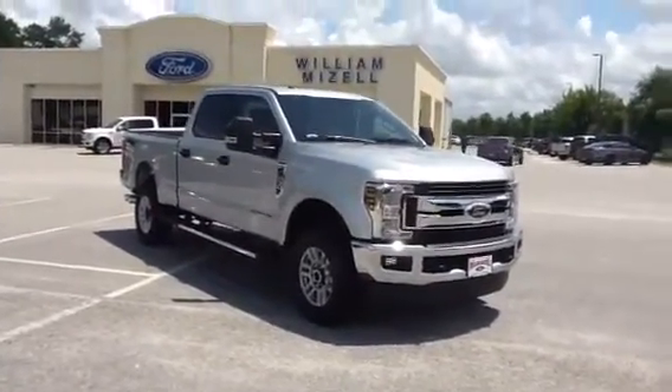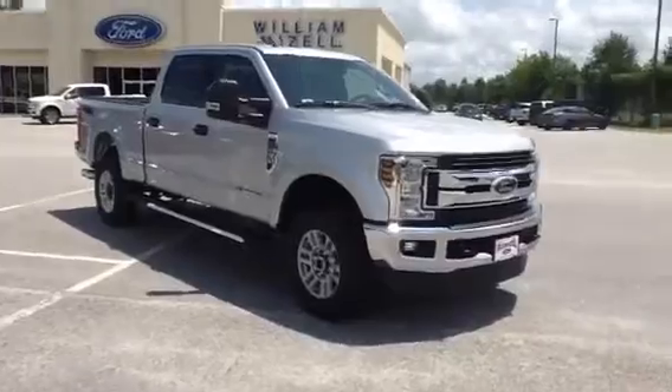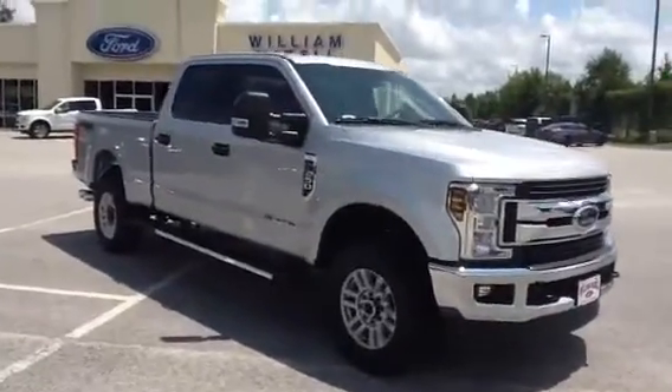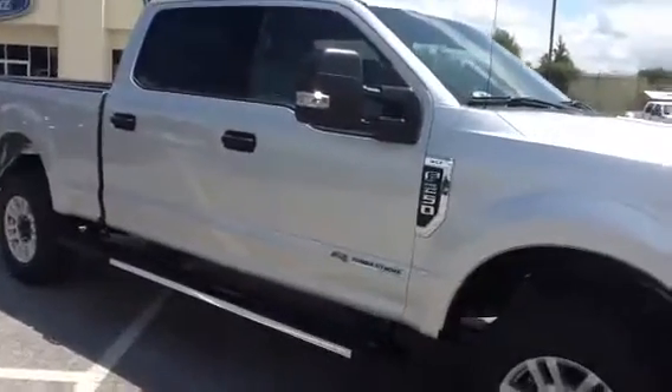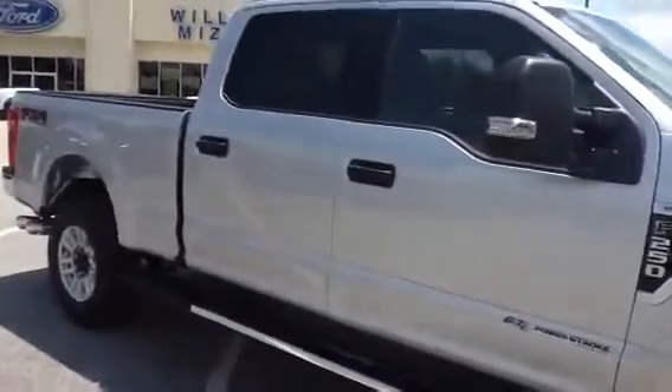Good afternoon Shane. Al Alvarado here at William Mizell Ford. I want to send you this quick video on the 2018 Ford F250 XLT Power Stroke Diesel.